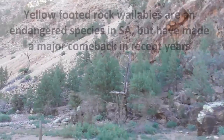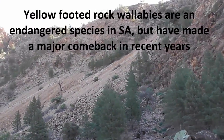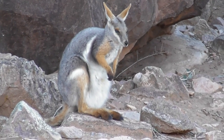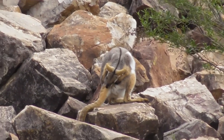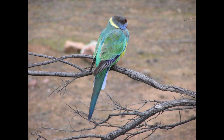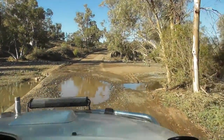There is a thriving colony of yellow-footed rock wallabies in Bratchina Gorge, and a little bit of patience will normally reward you with some sightings. This little puddle was the only water in the entire gorge.